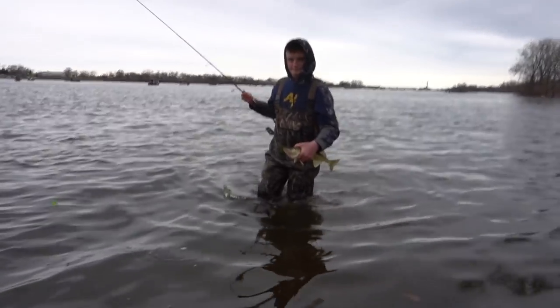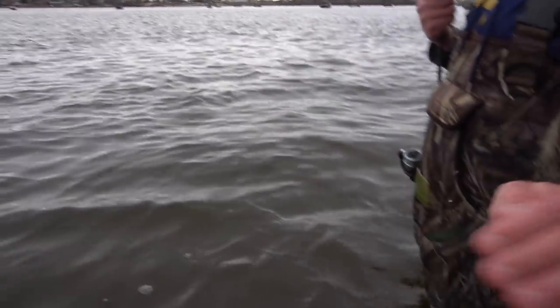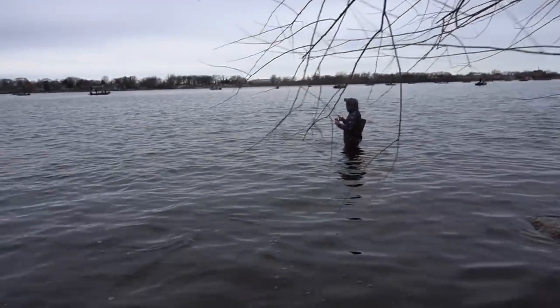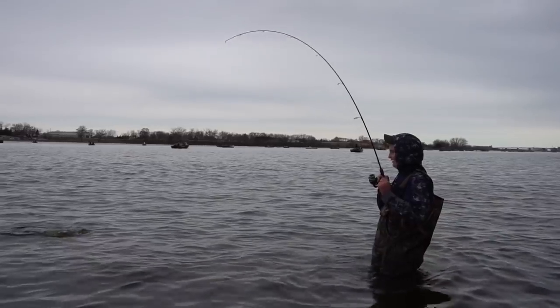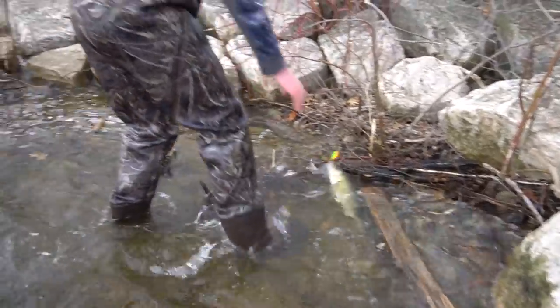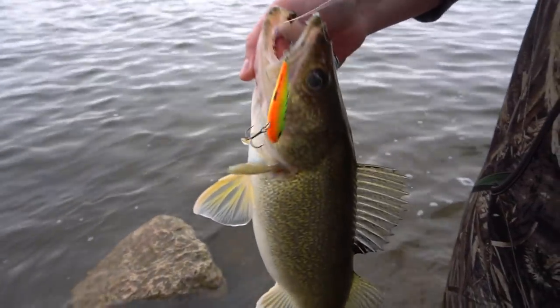My boy Brad just got hooked up with a smaller one. Looks like a male to me. That's a size six fire tiger. Juicy baby, good stuff. Old Brad's hooked up on another one. Not bad - biggest one of the day. Yeah, that's a long one, that's a nice one.